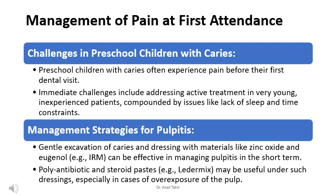Treating very young children with tooth decay can be tricky because they might not understand what's happening or be able to sit still for long periods. Factors like lack of sleep and time constraints can make managing dental treatment even more challenging. For managing pulpitis, or tooth inflammation, dentists may carefully remove the decayed part of the tooth and cover it with materials like zinc oxide and eugenol — for example, a material called IRM — which can help ease the pain temporarily.